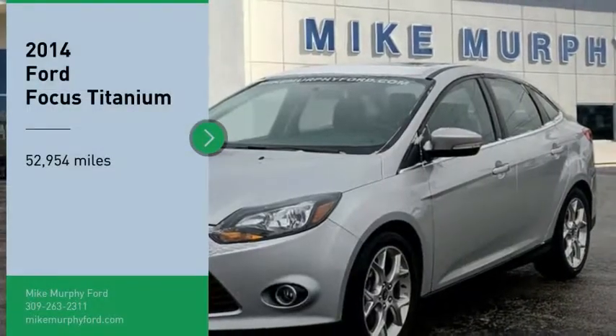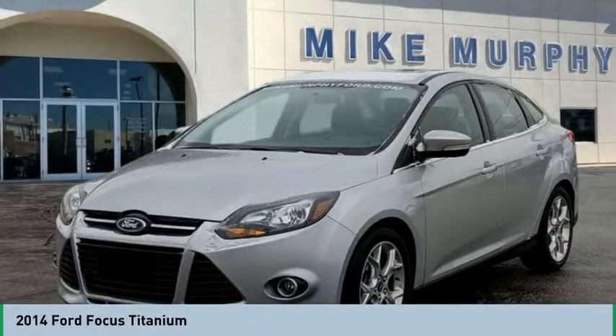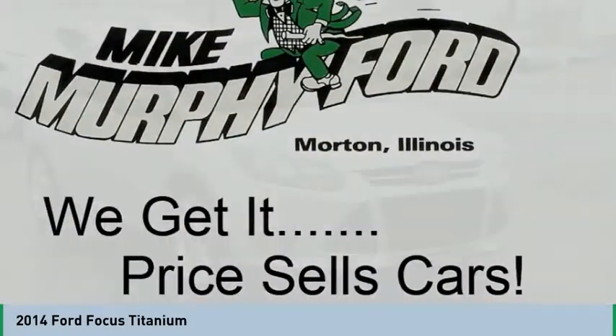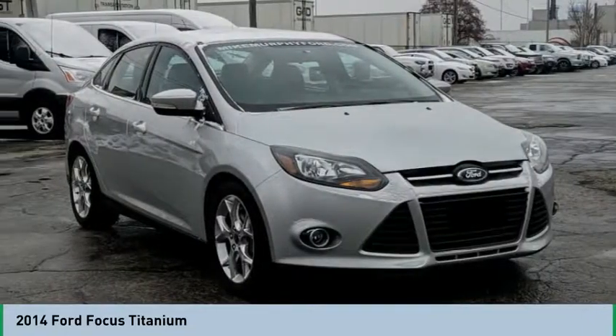Looking for the right vehicle? Check out the 2014 Focus. Focus has more cool tech, more of what you're looking for. From any point of view, more than meets the eye.